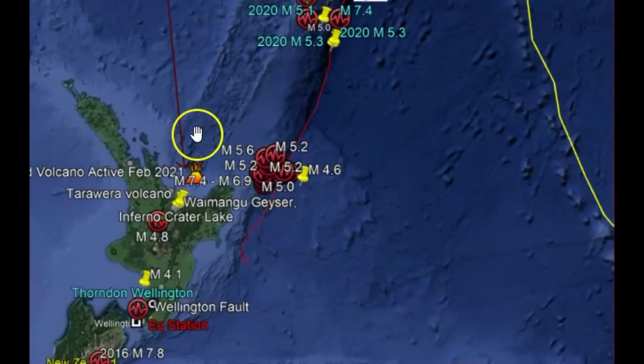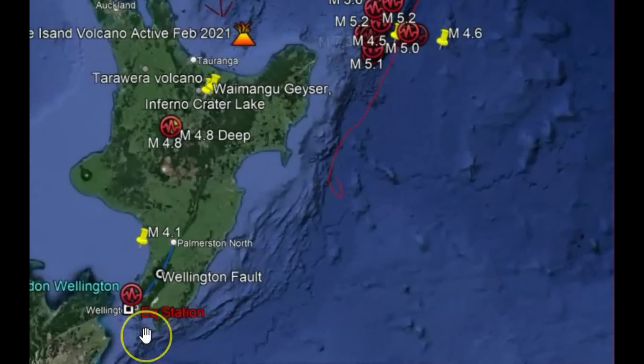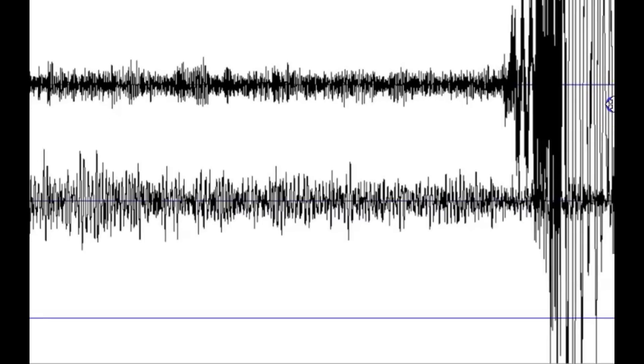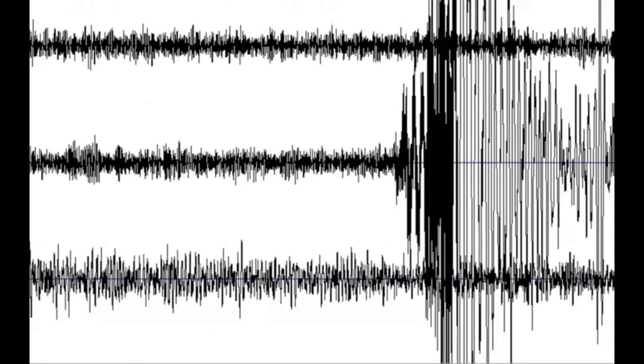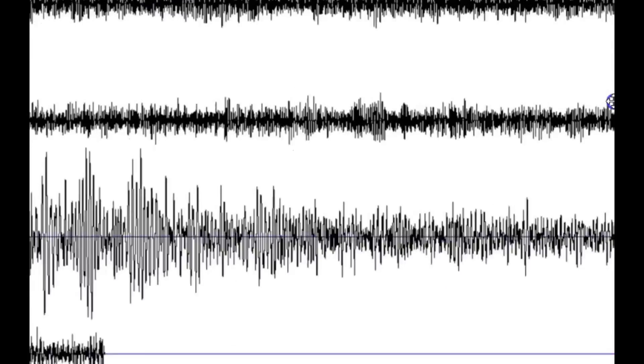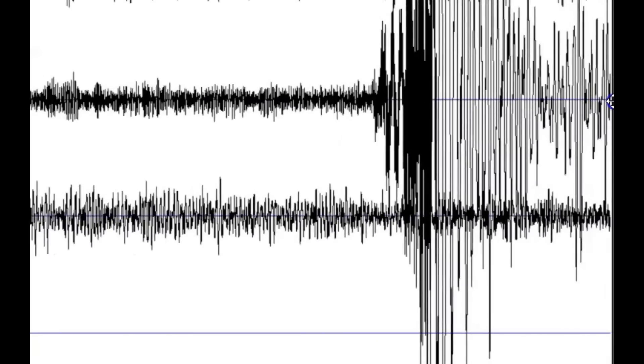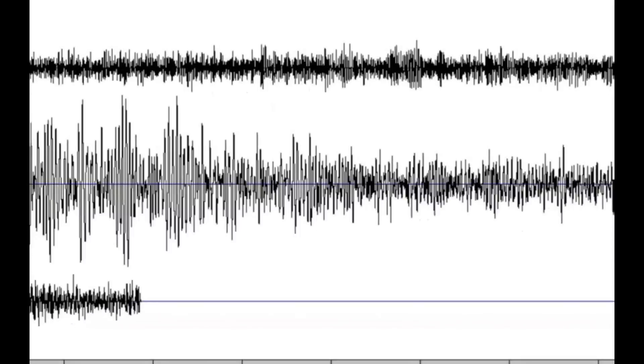This is where the one monitor is that I have by Wellington, right down there. Here's the signatures that came in. It ran for quite a while and it's just now settling down. Each line is an hour, so it was about an hour and 15 minutes ago that this occurred.